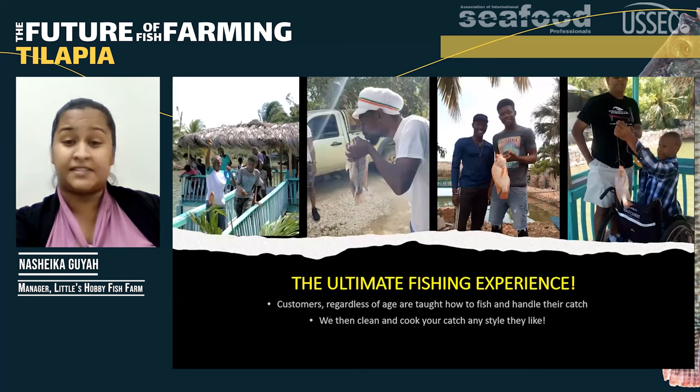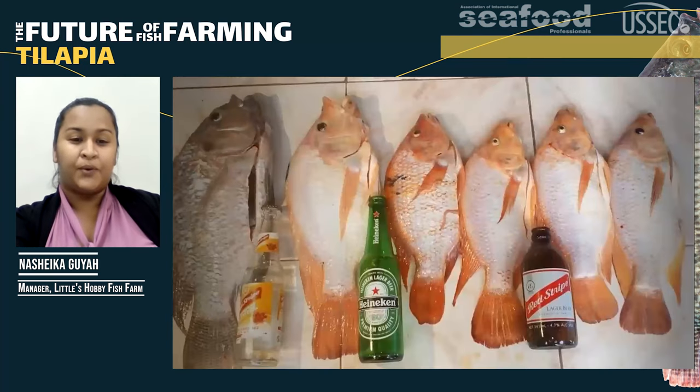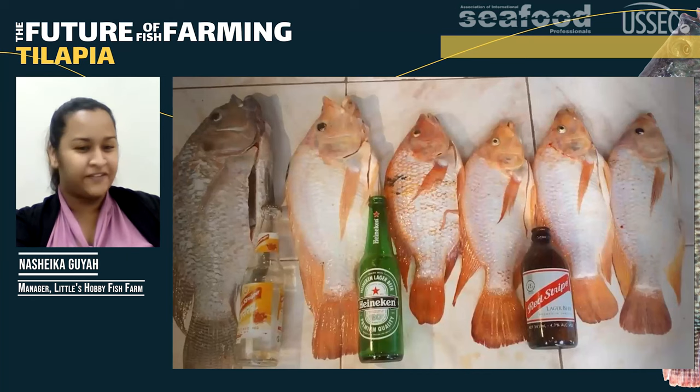Regardless of age, size, or experience, customers are taught how to fish and how to handle their catch. We then take it and cook it and prepare it in any style they want. At this time I did not have a measuring tool, but why not use the most universal measuring tool there is — a beer bottle? We have our Red Stripe hannikin and Red Stripe Light. As you can see, the fish at the farm can get pretty big.